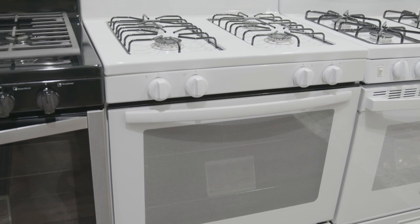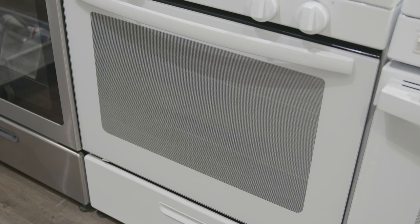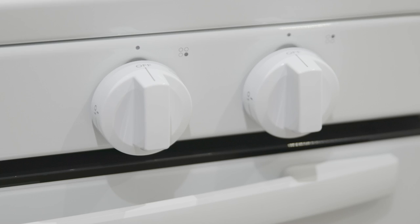This 30-inch freestanding gas range by Amana has a white front with a large black glass viewing window, one color-matched white handle, and four white knobs with markers that help easily identify burners.